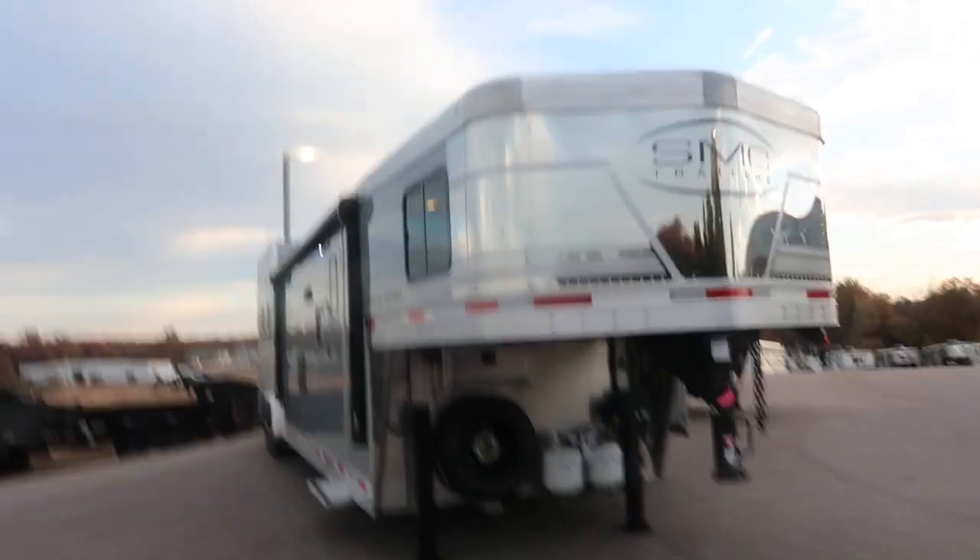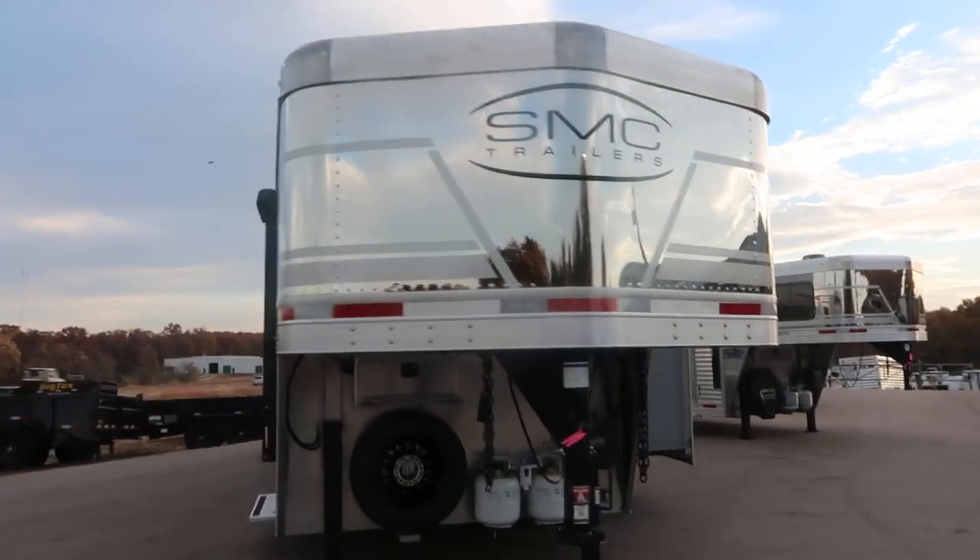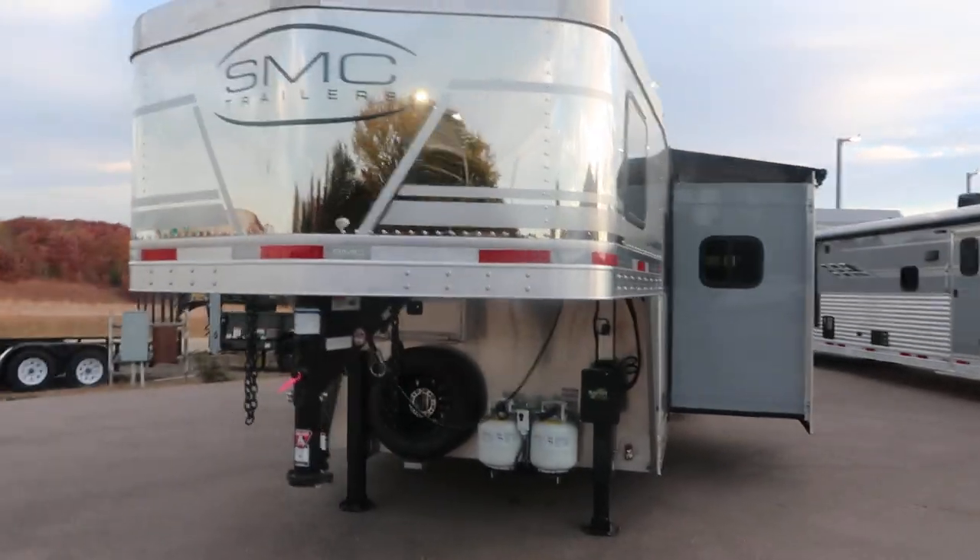Hello folks, it's Phil, Jim's Motors at Cuba, Missouri. What we're going to look at here today is a new 2023 SMC Laramie.